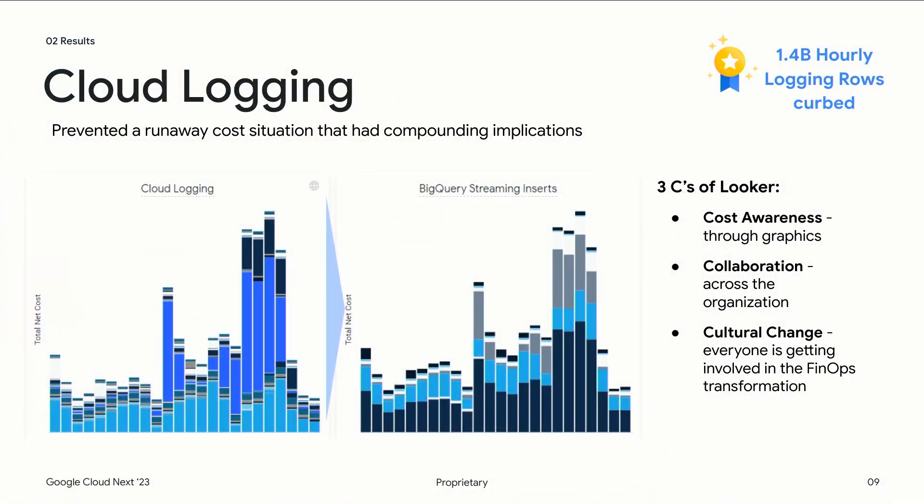The third scenario is cloud logging — a little different from the first two because it's not a huge cost reduction. However, looking at the graphic on the left, you can clearly see a spike. I was able to drill into that spike in Looker, find the project ID causing it, take that information to the Logs Explorer in the console, and find the application ID contributing to it. From that I was able to find the application owner, and to all of our surprise the development team didn't even know this logging was happening. When we looked in the console we saw 1.4 billion logs being produced in an hour.